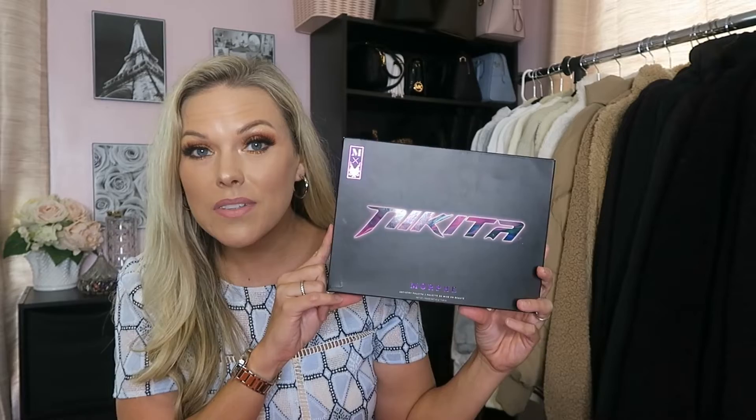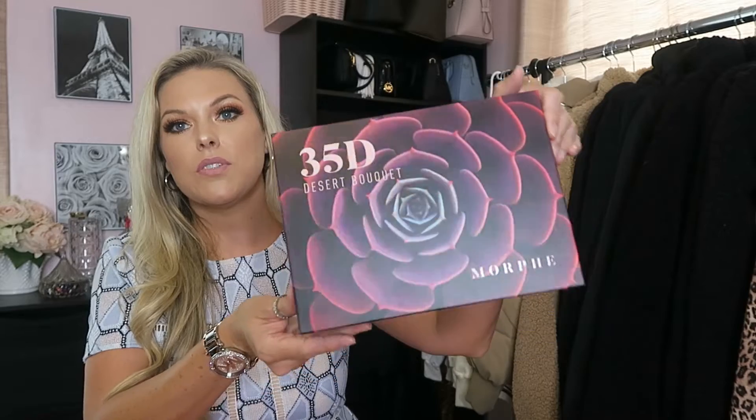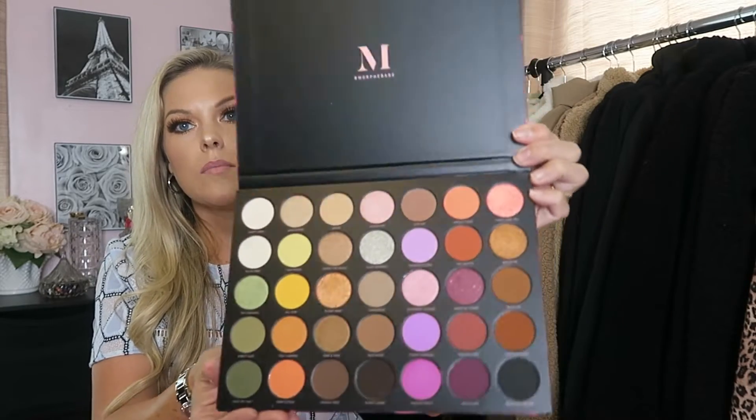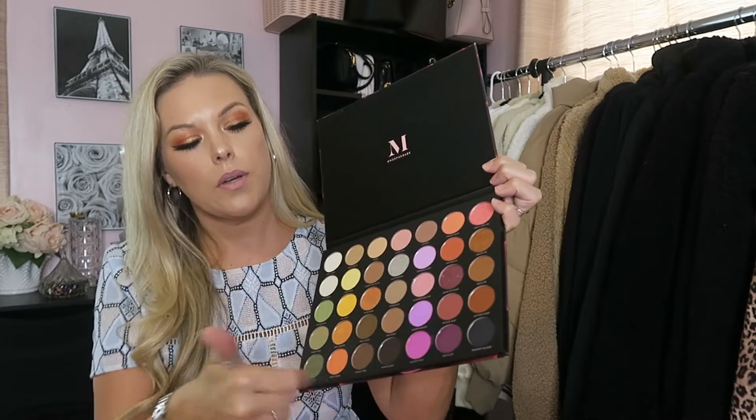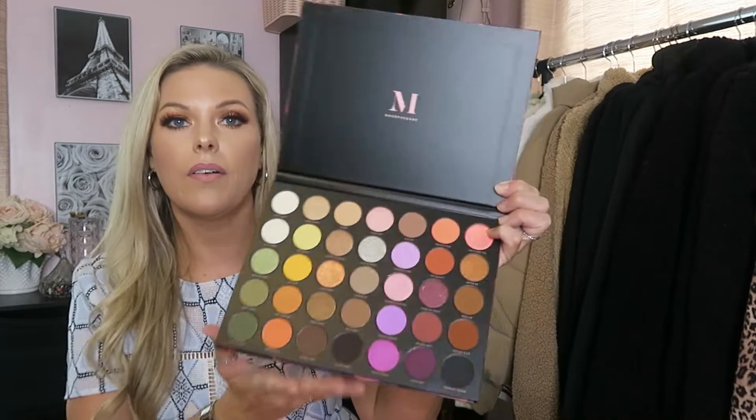Also from the clearance section, I got the Nikita Dragun palette — really cute with lots of fun colors, though it doesn't have a mirror. And the last one was the Morphe 35D Desert Rose palette, which is super cute with a little flower design. A lot of these do have neutral colors you can use daily, and then they add in some fun, poppy colors. I want to start doing more fun makeup looks on my channel, so for the clearance price, why not?